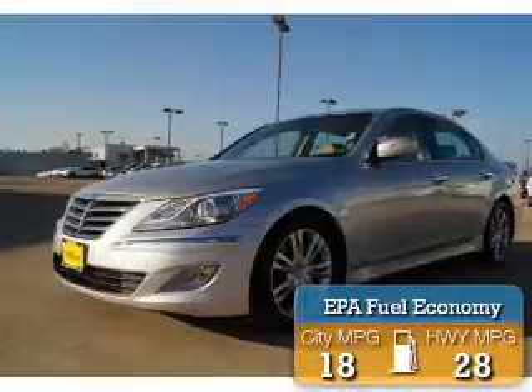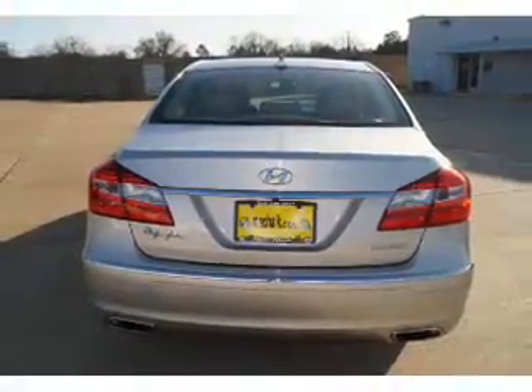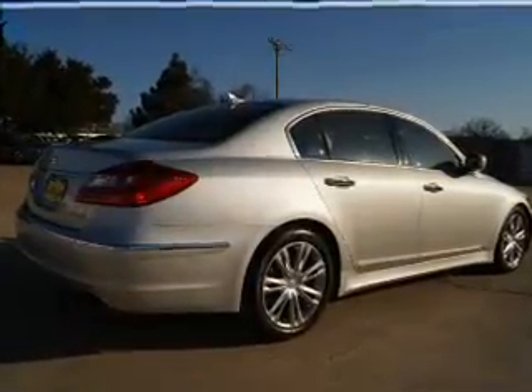Great fuel efficiency saves you money by requiring fewer trips to the gas station. The features include a power sunroof, auto-dimming mirrors, an alarm system, independent suspension, brake assist, traction control, and stability control.